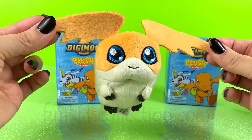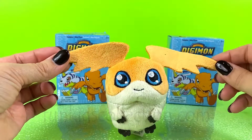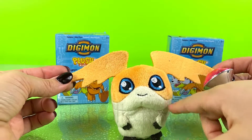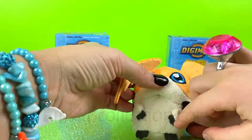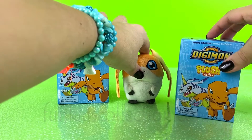Super cute! This is so adorable! We have little eyes, we have little ears, we have little flap flap flap. And a little head and feet. Okay, on to the next Digimon Monster!